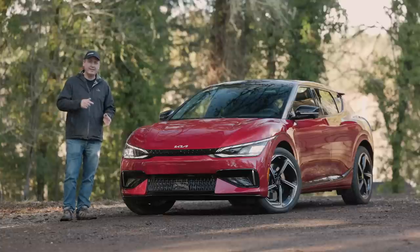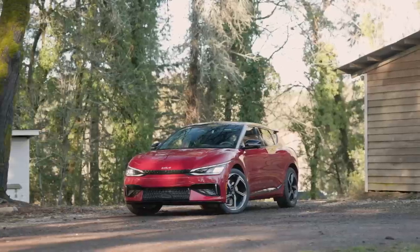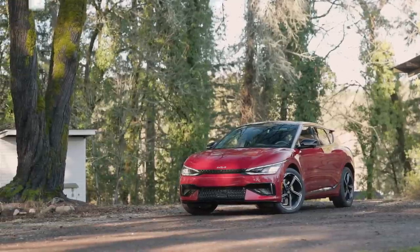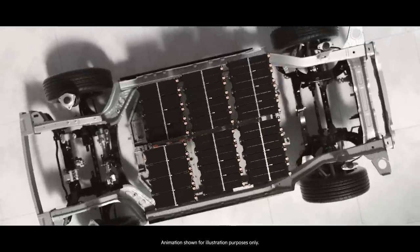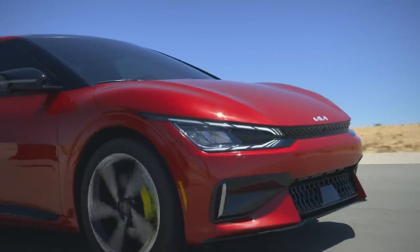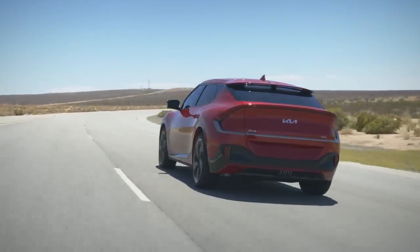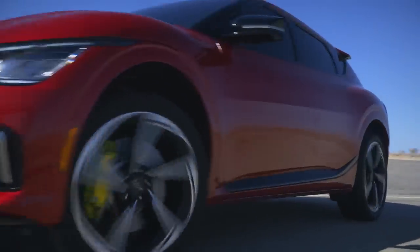Before we take it on a drive, let's take a closer look. The EV6 GT that Kia sent us only has one option — floor mats — for a total price of $62,865 including destination. The standard battery on this trim is a 77.4 kWh lithium-ion unit that provides an estimated range of 206 miles, which is on the low side for a battery electric, but shouldn't be surprising considering the 576 peak horsepower.